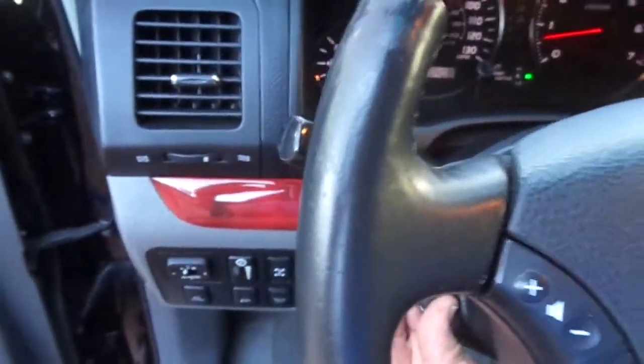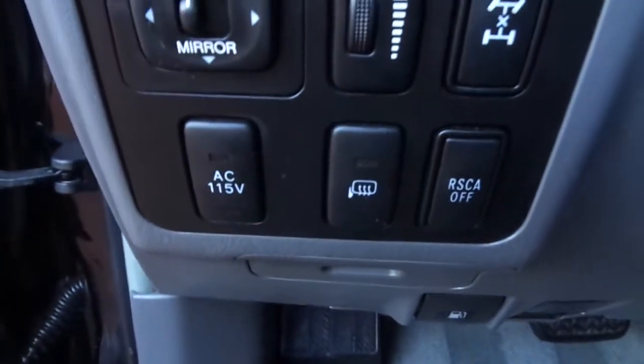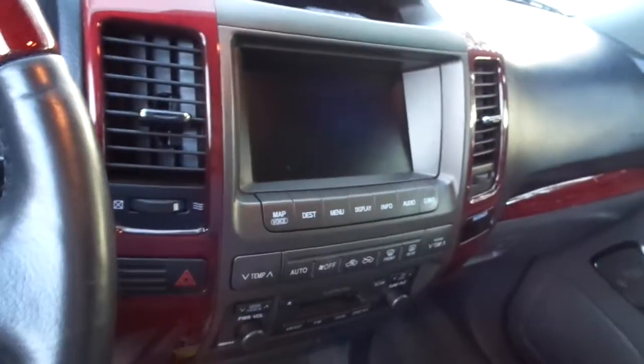The engine compartment is immaculate. You also have rear air conditioning on these, rear stereo, and heated seats. Even the leather in the driver's seat is just like it was practically when it was new — it looks fantastic. The armrests are in excellent condition. All your console looks great. The door panels are immaculate.